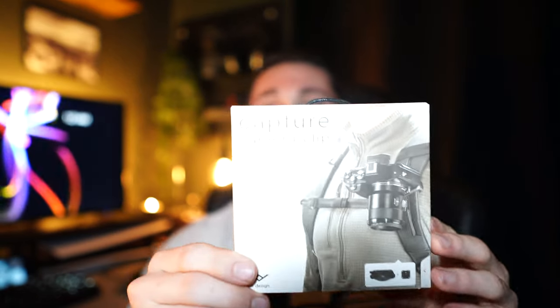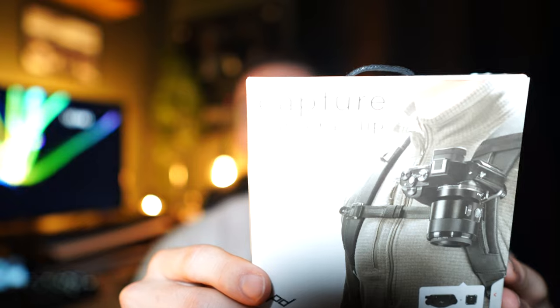I'll go over the pros and cons for each clip, because one may be better for some people over the other. To start out, both products come pretty nicely packaged. This is the package you get with the Peak Designs Capture Clip. Peak Designs has good packaging.